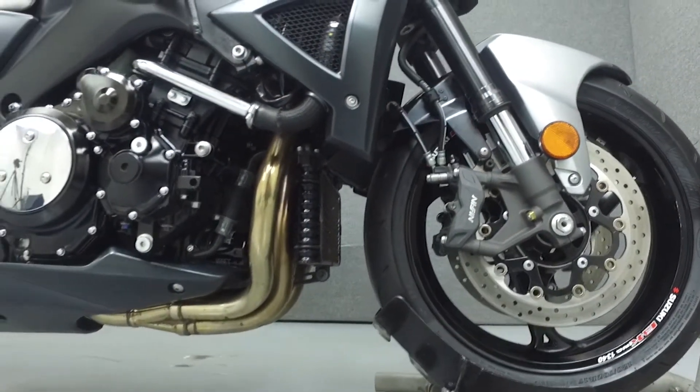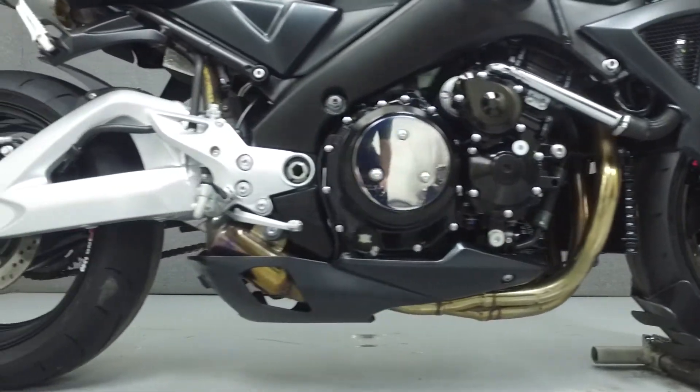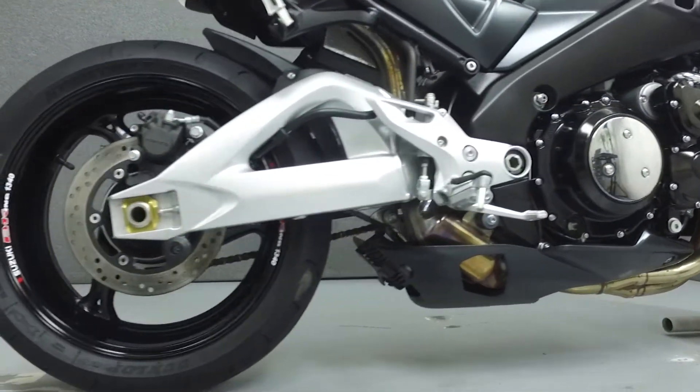This bike has been upgraded with a 2 Brothers exhaust, frame sliders, swing arm spools, and a rear fender eliminator kit.